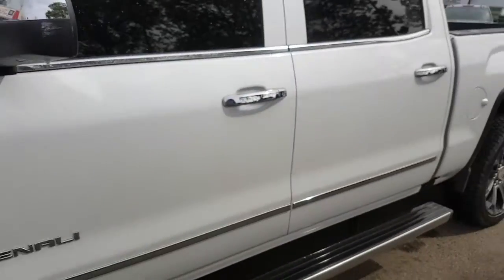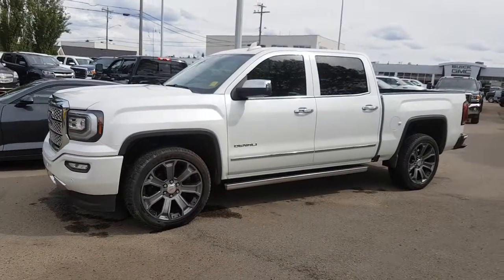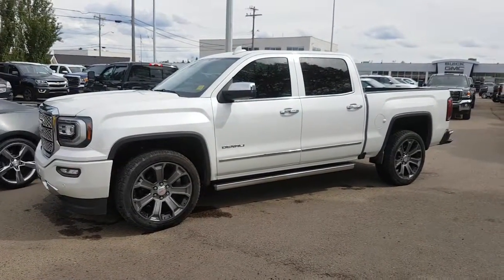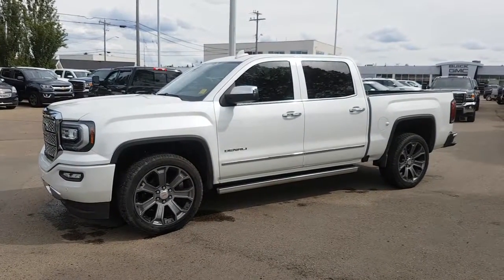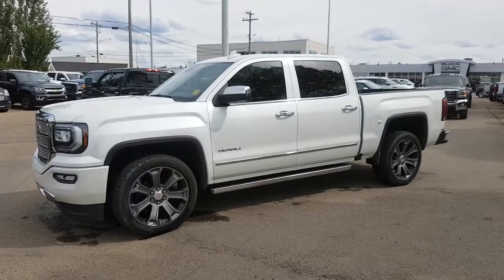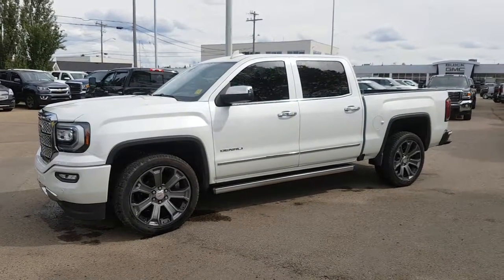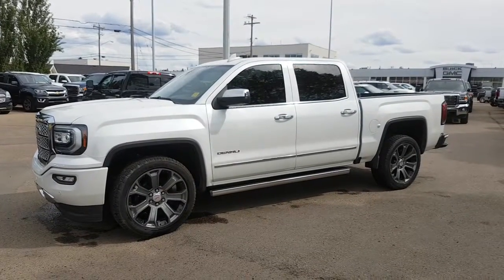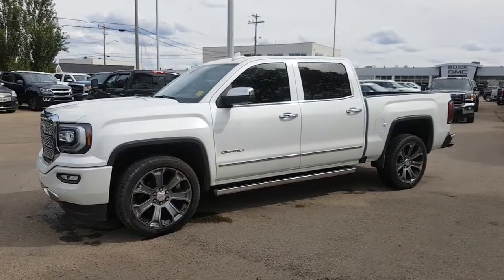Once again, we are taking a look at a 2016 GMC Sierra Denali in absolutely beautiful condition. This one has the Ultimate package — great shape. If you have any questions about this truck or any other vehicles on our lot, feel free to get in touch with us. You can reach us at 780-476-3371 and ask for Tony or any one of our associates, or email us at internet@northgategm.com. Thanks for watching.